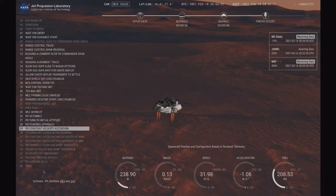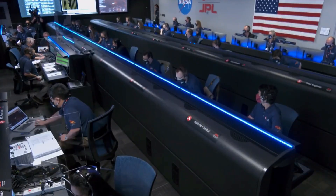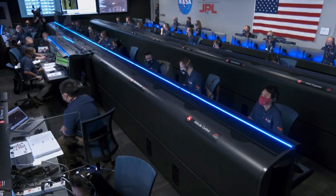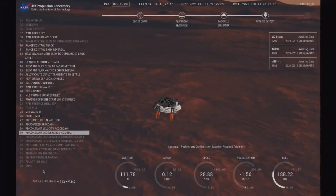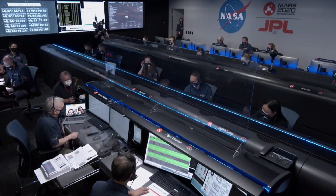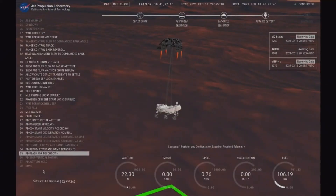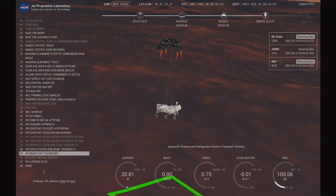Constant velocity accordion, altitude error. We have started our constant velocity accordion, which means we are about to conduct the sky crane maneuver. We have lost direct-to-Earth tones. Throttle down. Sky crane maneuver has started. About 20 meters per second. Tango Delta nominal.